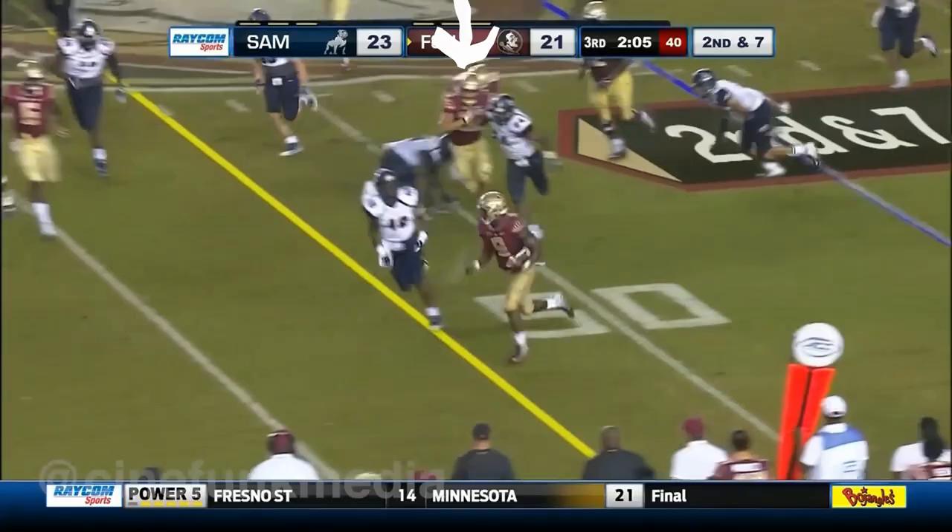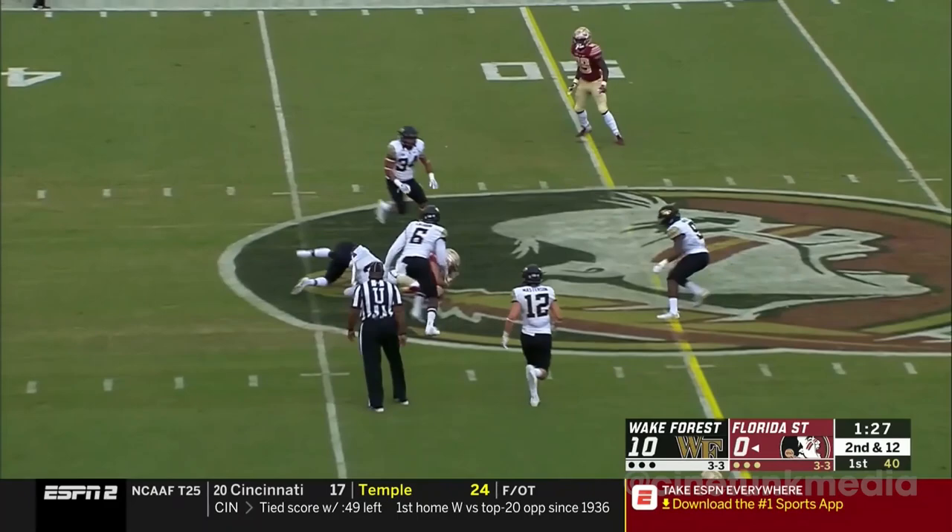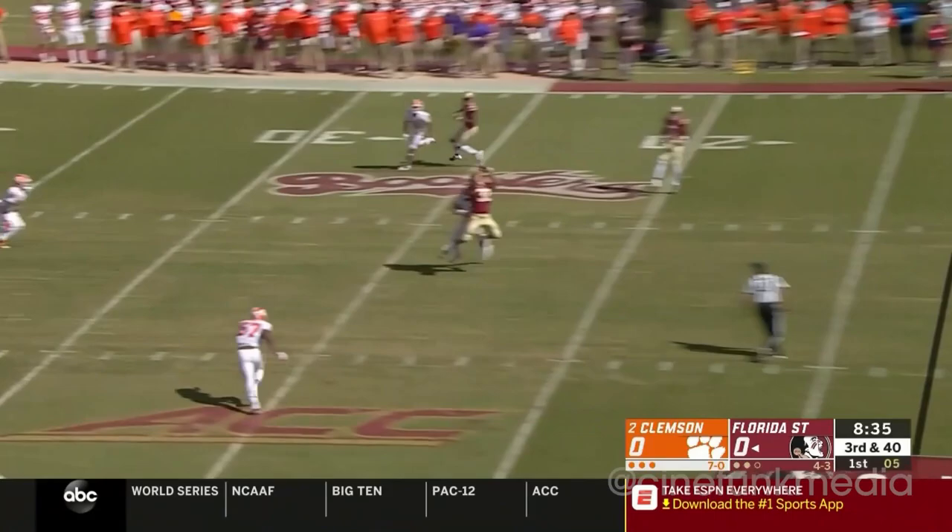Flag is out. 63 points to Clemson two weeks ago. Francois trying to — Francois! And that goes by. It's a low kick and a returnable play.